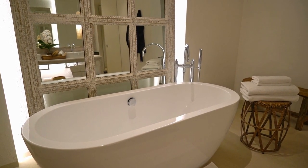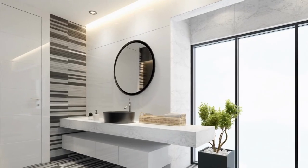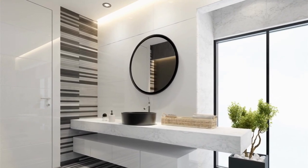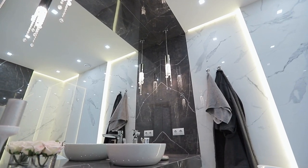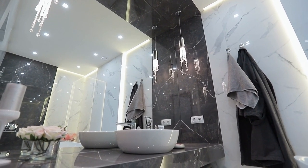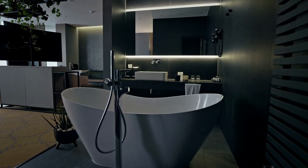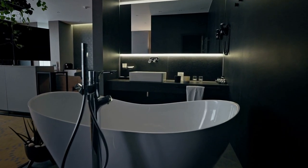The natural beauty and warmth of wood can add a touch of rustic charm to any bathroom. The organic, textured look of a wooden towel rail with shelf creates a cozy and inviting atmosphere. This type of accessory also complements other wooden elements in the room, such as a wooden vanity or wooden flooring, creating a cohesive and harmonious design.